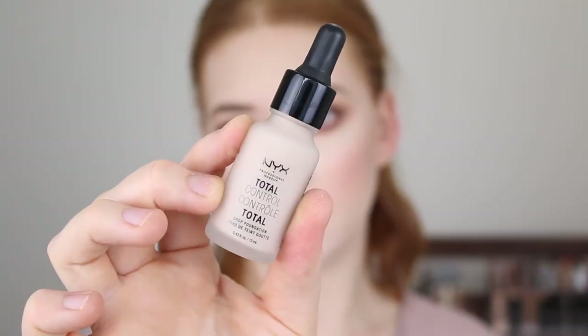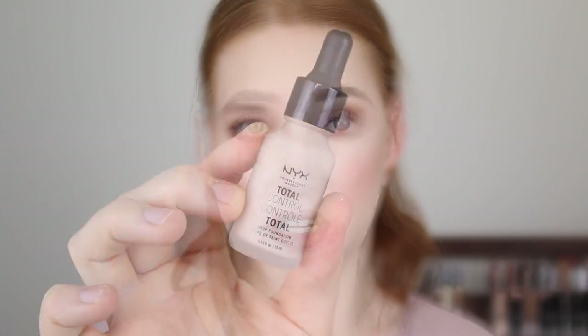Next is the NYX Total Control Drop Foundation, and I have this in the shade Porcelain. It's a fair shade, but not super fair. It's described as having a neutral undertone, but if you're more cool or warm but also very fair, they do have other shades in the range better suited to you. In my first impressions video I wasn't the biggest fan, but after continuing to try it I absolutely fell in love, and this is a foundation I have repurchased on several occasions. One downfall is that it only comes with 13ml of product, whereas most other foundations come with 30, so I would only ever buy it when it's on sale — it retails for around $24 to $25.